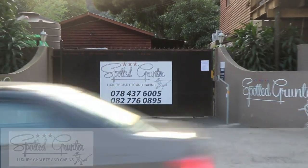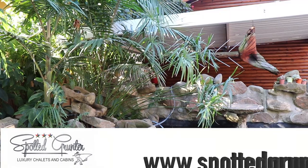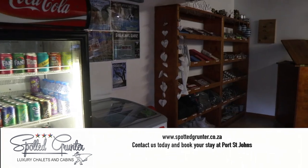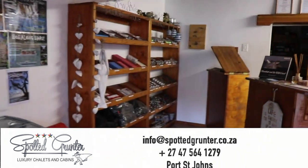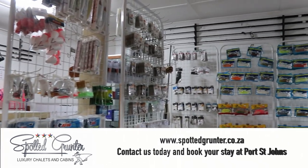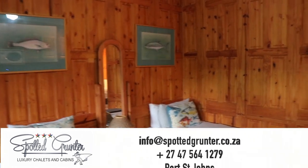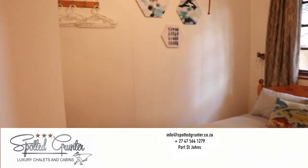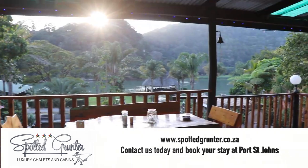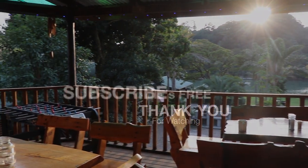Spotted Grunter is one of our old favourites when it comes to accommodation in Port St. John's. Situated on the banks of the Port St. John's River, not only can you fish from your doorstep and get some good catches, but they're also well equipped with a bait shop as well as a tackle shop. Among the facilities is also a barge and a deep sea boat. The accommodation itself is of the highest standard. The perfect sunset off your porch just finishes off any trip to Port St. John's.